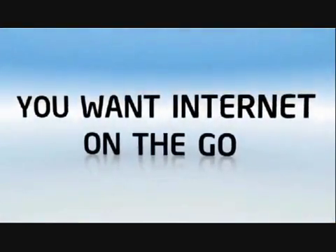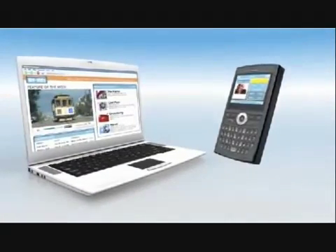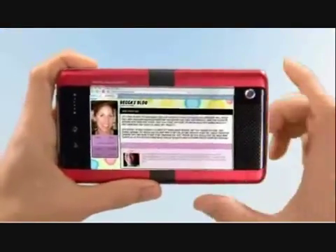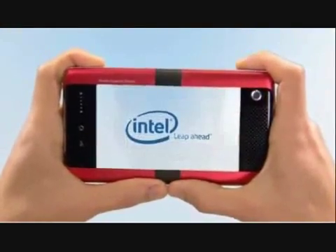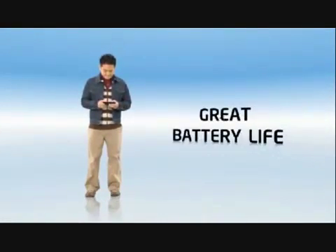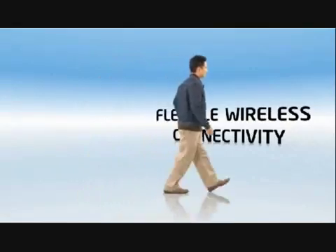You want Internet on the go? Should you choose the richer Internet experience you get from a notebook or the pocket-sized convenience of today's mobile devices? Fortunately, you'll be able to get both with mobile Internet devices powered by Intel processors. Intel has designed new silicon solutions using Intel's innovative hafnium-infused circuitry and energy-efficient architecture, rewriting the rules on size and capabilities for broadband on the go.